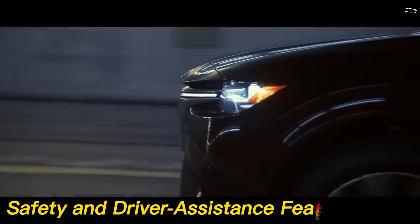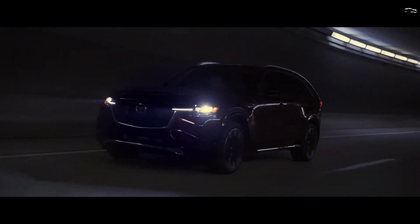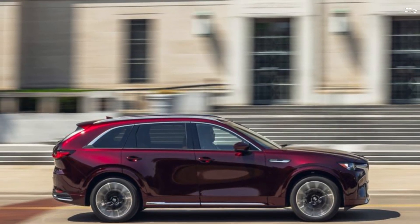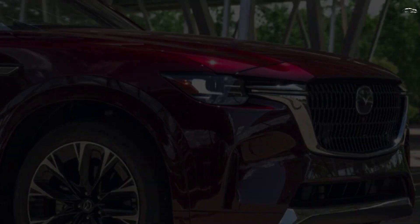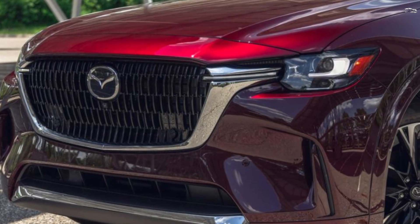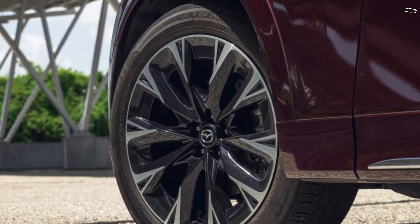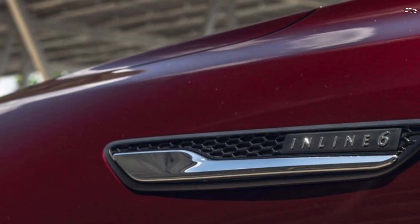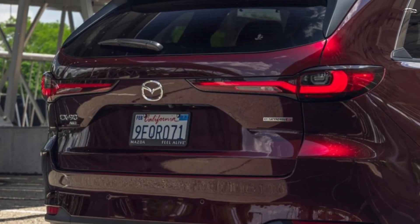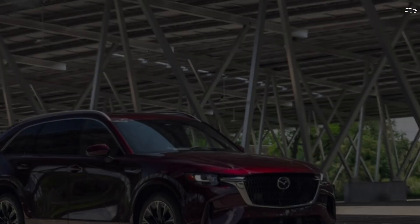All CX-90s come with a suite of driver assistance features called iActivSense, which includes automated emergency braking, blind-spot monitoring, and more. For more information about the CX-90's crash test results, visit the NHTSA and IIHS websites. Key standard safety features include automated emergency braking with pedestrian detection, blind-spot monitoring, and adaptive cruise control.